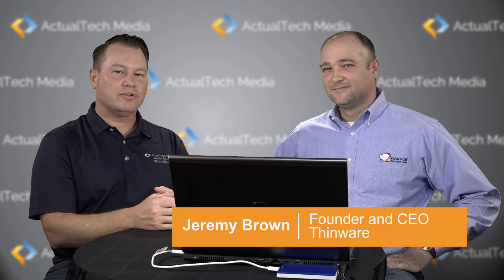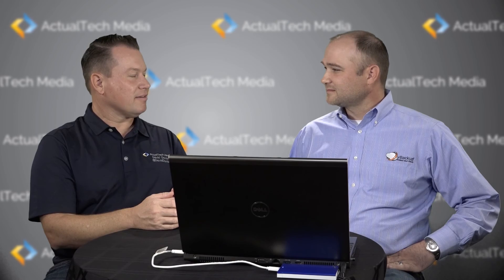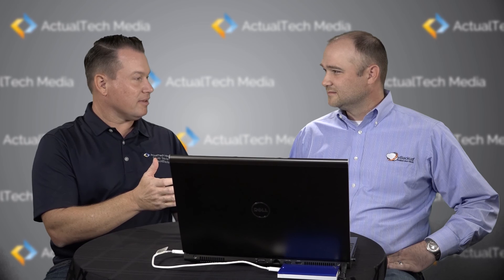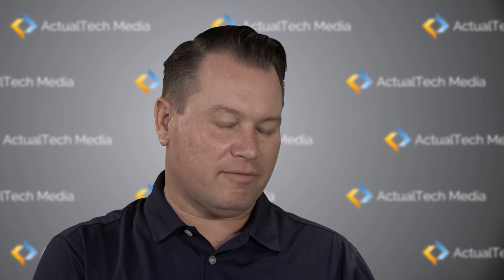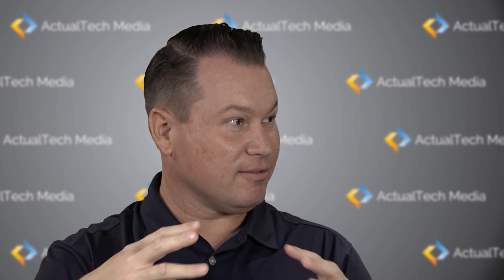Hi, this is David Davis from Actual Tech Media, and I'm here with Jeremy Brown from Thinware. So tell us what Thinware is and what you all offer your customers. We are a technology solutions provider, and we specialize in virtualization technologies. Our claim to fame is we like to take the least expensive solutions out there and do the most with them. The primary flagship product that you all offer is V-Backup. So what I've learned about V-Backup is that it provides simplicity, affordability, and functionality to small companies, and it's out there in a sea of loud, advanced, and expensive data protection products.